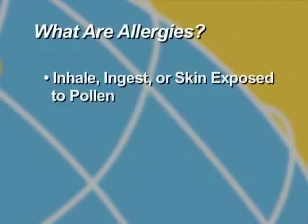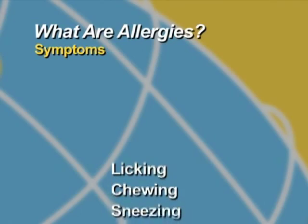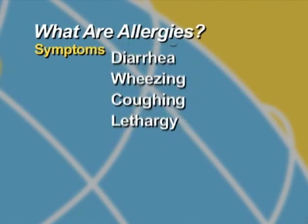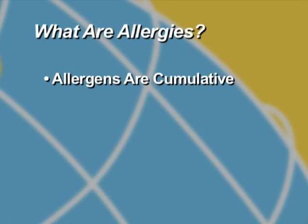In its most basic form, an allergy is the body's misidentification of something with which it comes into contact. When we inhale, ingest, or our skin is exposed to pollens, our body sometimes sees these pollens as a threat. When the number or amount of allergens becomes too great for the body to contain, allergic reactions can occur. Some symptoms of allergies are licking, chewing, sneezing, itching, redness, vomiting, diarrhea, wheezing, coughing, or lethargy. Allergens are cumulative in their effect on animals, meaning the more allergens an animal is exposed to and has sensitization to, the more likely the chance of allergy-like symptoms.